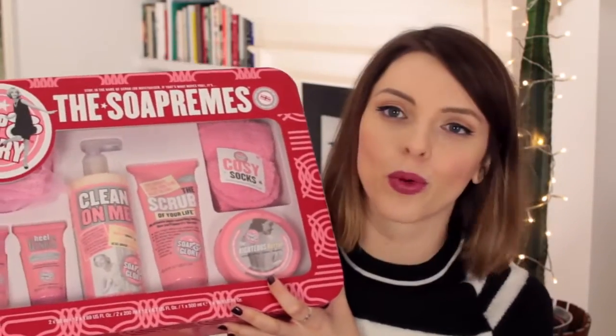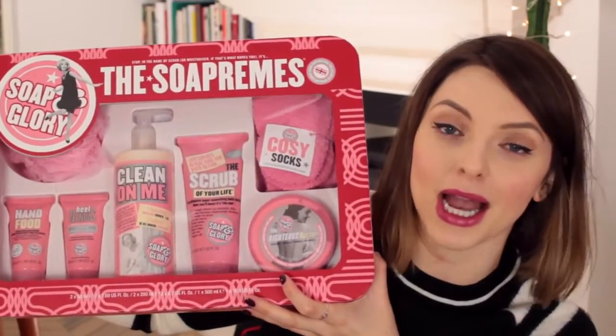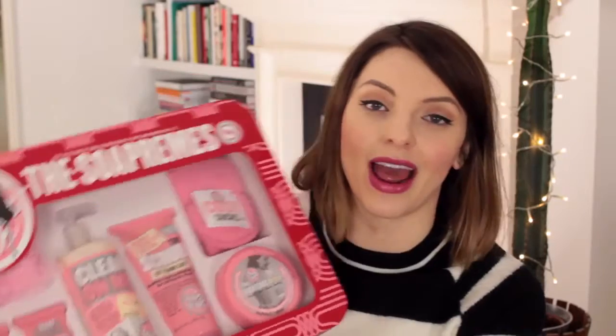On to the mother of all mothers — this is the Soap and Glory soap creams gift set. It's taking up the entire screen because it is that big. Inside you get a hand and foot cream, a loofah, a shower cream, body scrub, cozy socks, and the Righteous Butter. When my mom came to London she smelled it and loved it, so mom — I may or may not be putting this underneath the tree for you. Just pretend you didn't see this, okay?